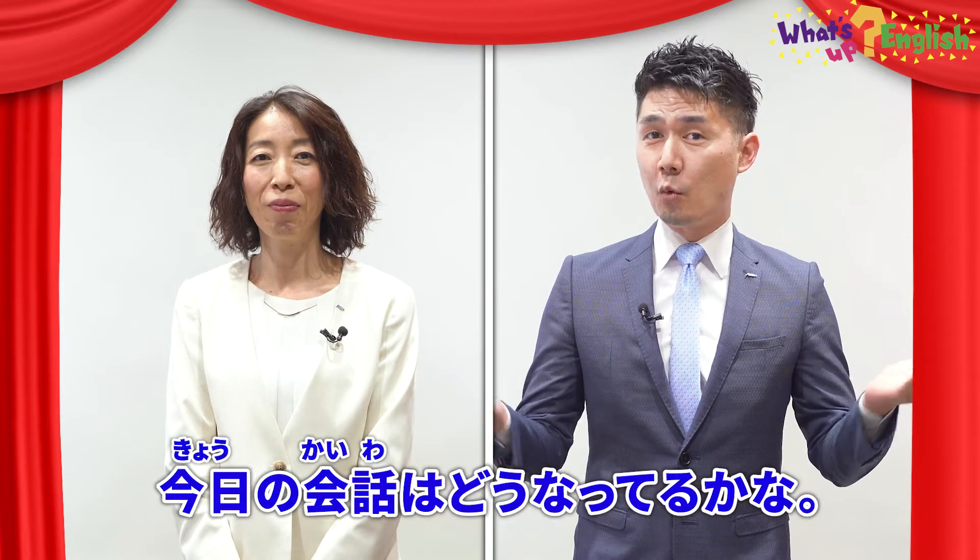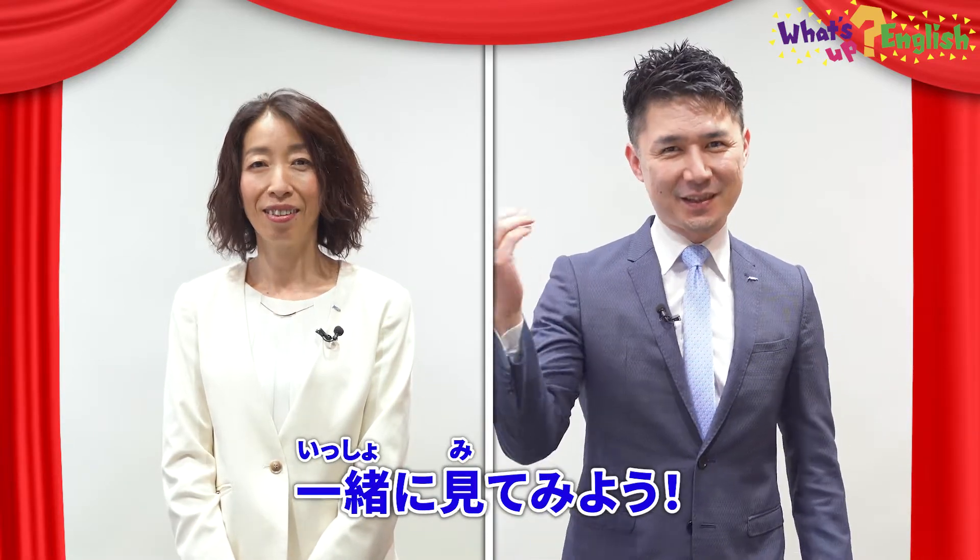Let's practice the phrase that we use in daily times. What's up with today's situation? Let's take a look.